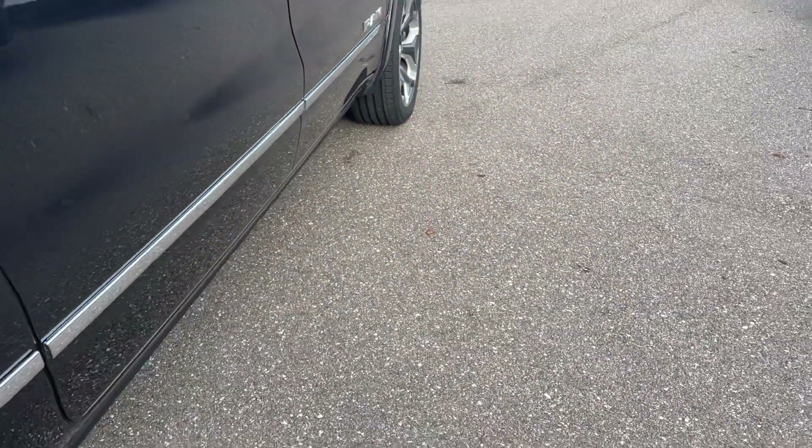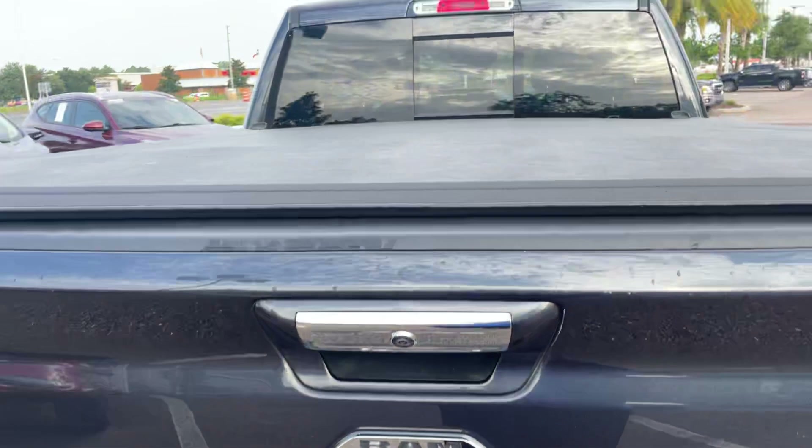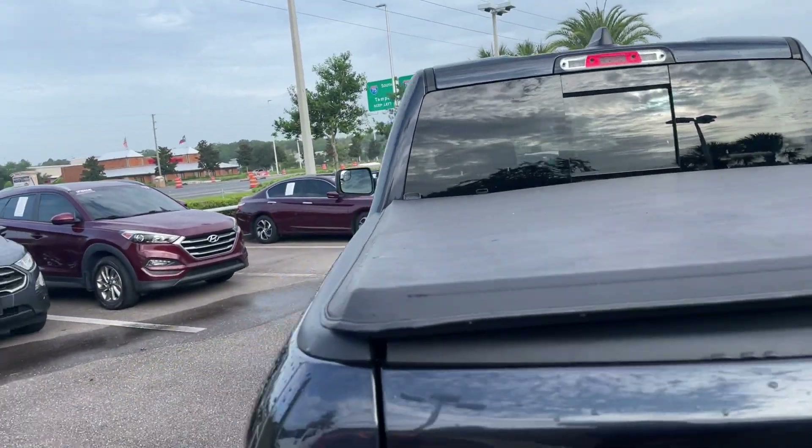Power deployable running boards, aluminum wheels, backup sensors, receiver hitch, backup camera, spray-in bed liner, tonneau cover, and sliding rear window.